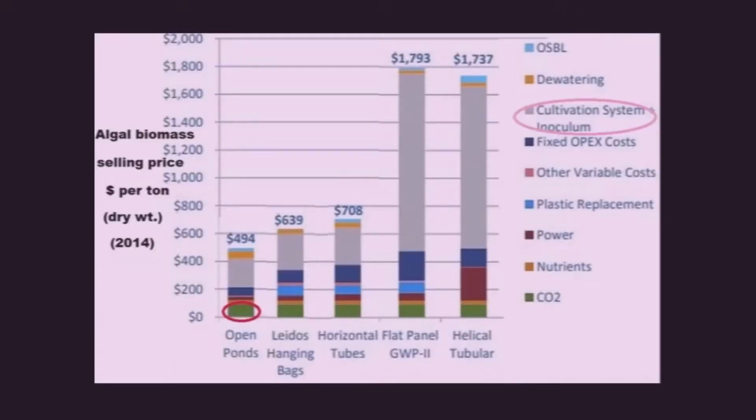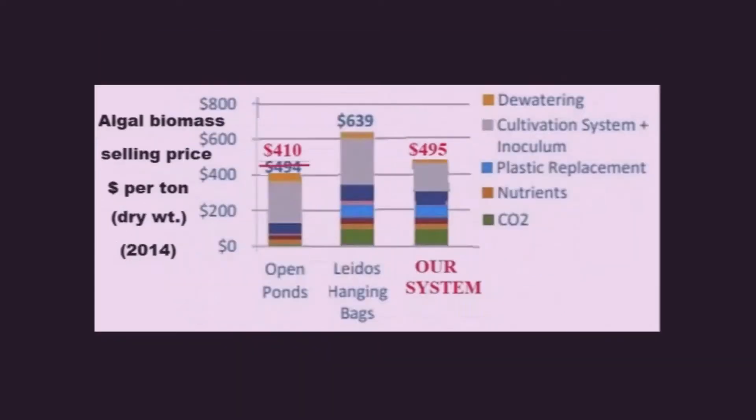This summarizes their results. However, the red oval showing a charge for carbon dioxide for open ponds is questionable. The pink oval indicates costs that may dominate.